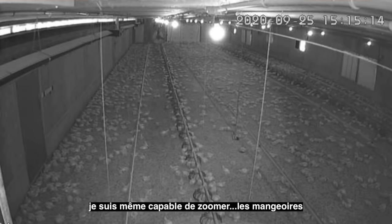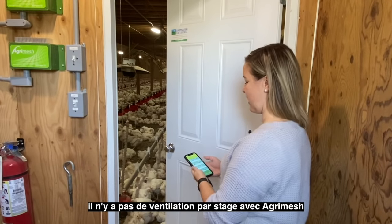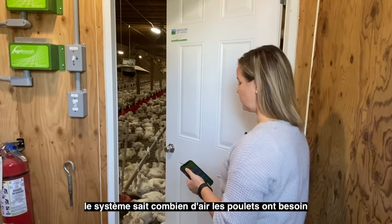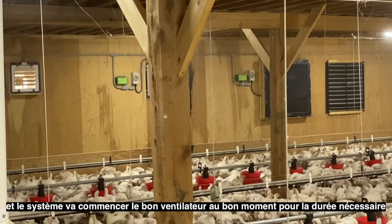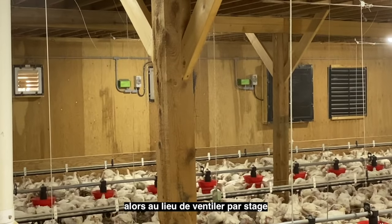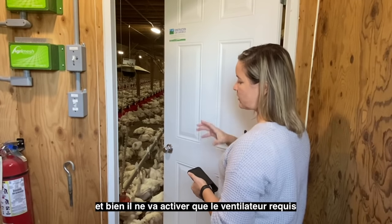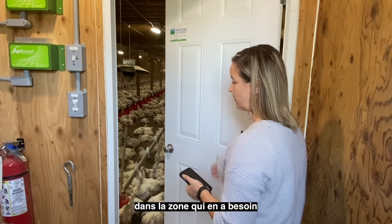I'm even able to zoom in on the feeders and see if there's feed in the plates. There's no such thing as stages with the AgriMesh — it's a whole different way of ventilating. The system knows how much air the chickens need and starts the right fan for the right amount of time. Instead of ventilating in stages and having a fan start at the end of a barn that's cooler and doesn't necessarily need it, the system will only start that one independent fan that's required in the zone that needs it.